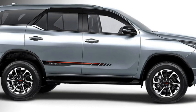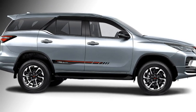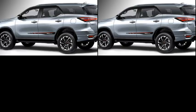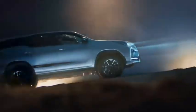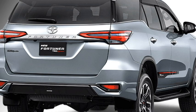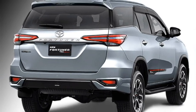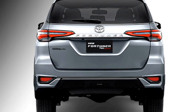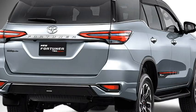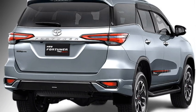The side profile gets power-folding ORVMs with integrated turn indicators, chrome-accented door handles, roof rails, a chrome strip at the windows, large wheel arches with black cladding, side black footrests, and dual-tone diamond-cut alloy wheels. The rear profile gets LED sleek taillights, a chrome strip that connects the two taillights, rear washer and defogger, a tailgate-integrated spoiler, spoiler-mounted emergency braking light, rear fog lamps, and an updated rear bumper with black cladding.